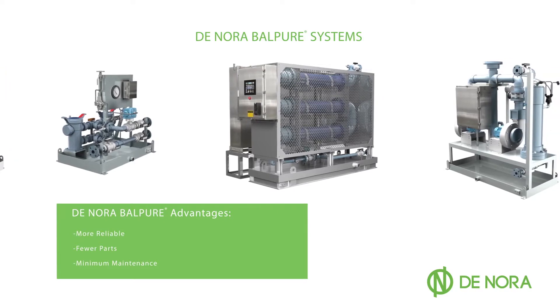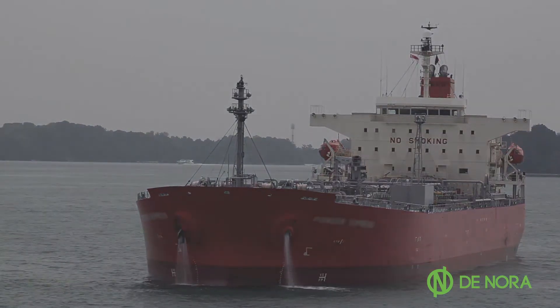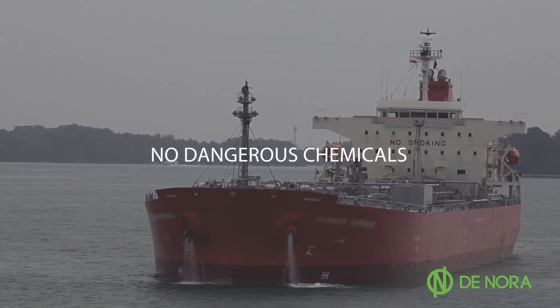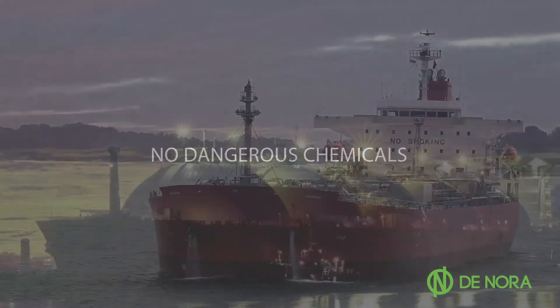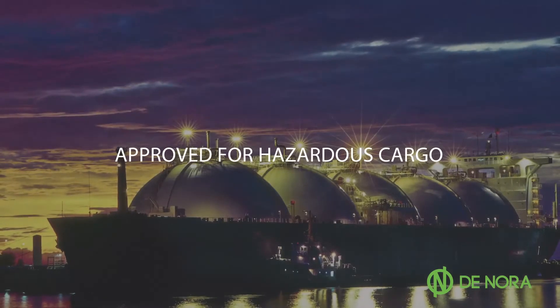As its penultimate attribute, safety: the Denora Balpure ballast water treatment systems generate 100% of the hypochlorite in situ, eliminating the need to handle or store dangerous chemicals. In fact, Denora Balpure systems are approved for use in ships with hazardous cargo.